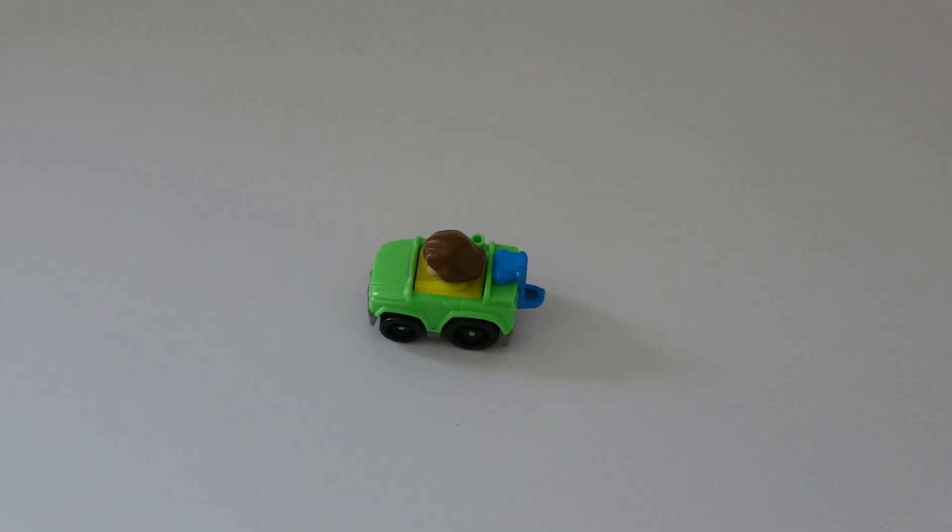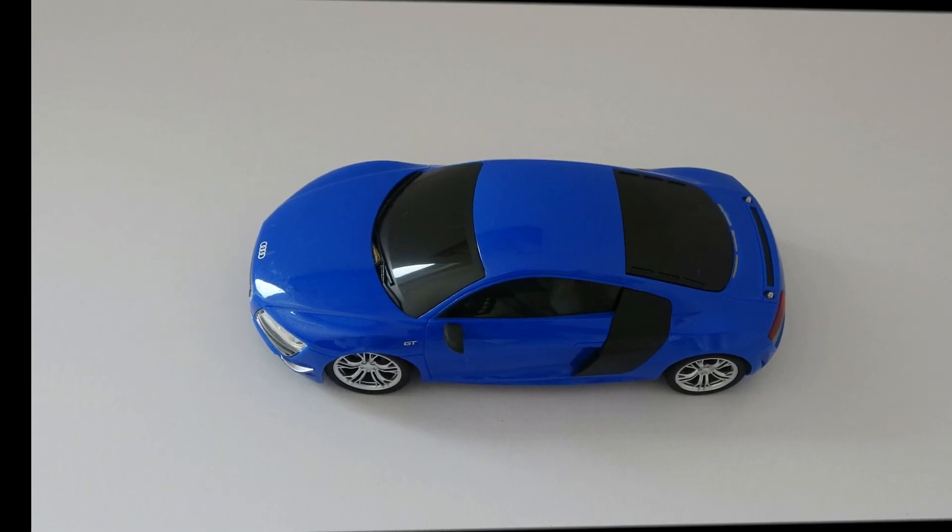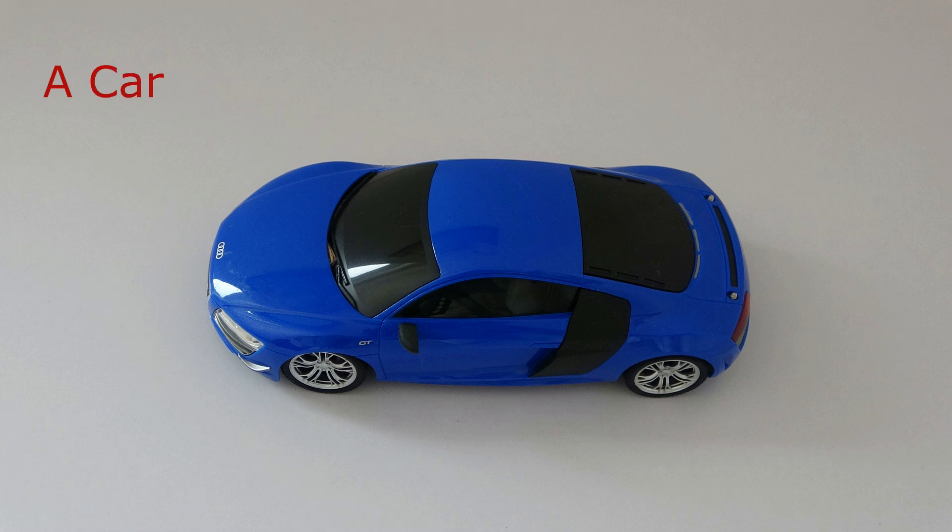What do you see? I see a car. What color is the car? The car is green. What do you see? I see a car. What color is the car? The car is blue.